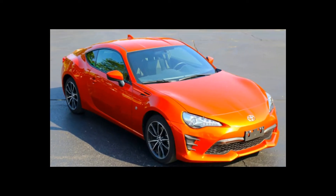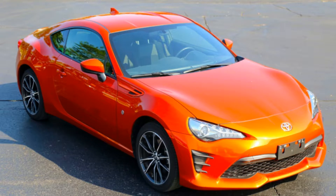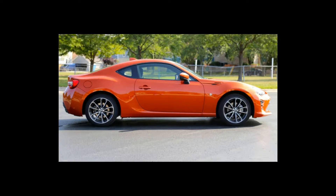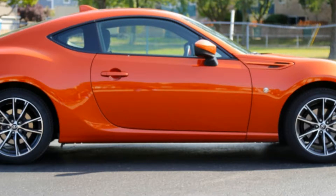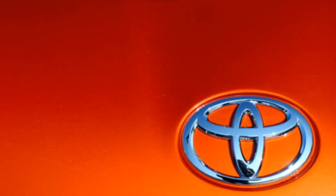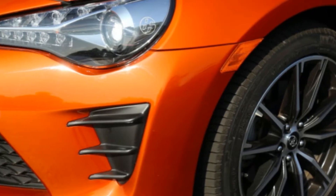The Toyota 86 is a car that enthusiasts expect Toyota to build for decades. It's small, lightweight, and rear-wheel drive. Thanks to a partnership with Subaru that resulted in the BRZ, this stylish coupe hit the streets in 2012. In the US, the car was originally known as the Scion FRS, but was rehashed as a Toyota after Scion was axed last year. Along with the new name, the 86 received updated styling both inside and out, as well as a revised suspension and a slight bump in power, at least for the manual models.